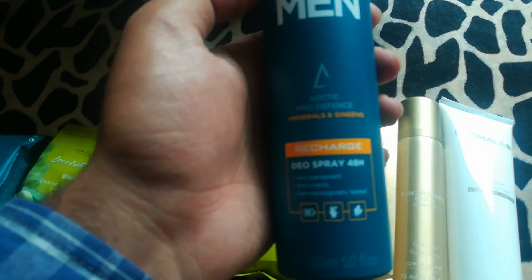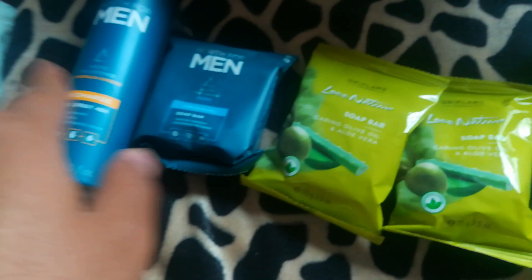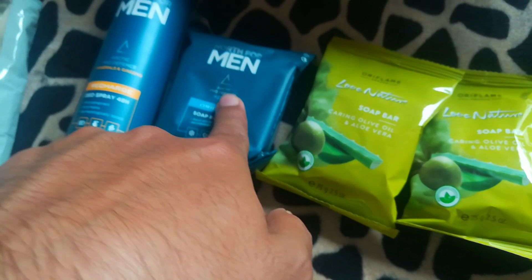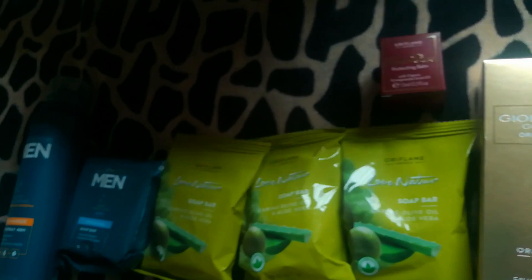Next we have this beautiful NOT for Men Recharged body spray. On purchase of this body spray deodorant, I got the soap bar for free — it was a special offer this month. Then we have another Jordani Gold body spray.